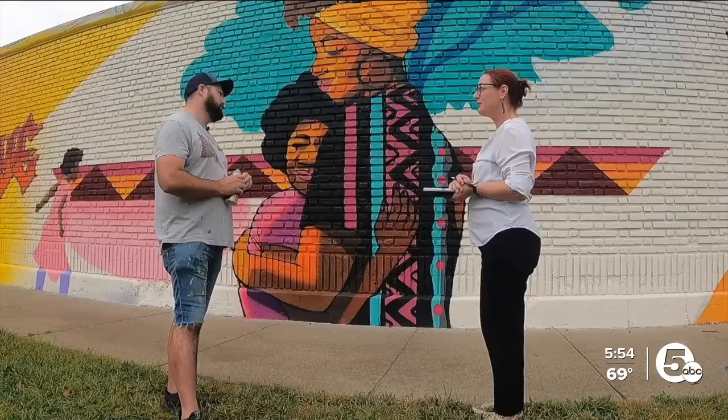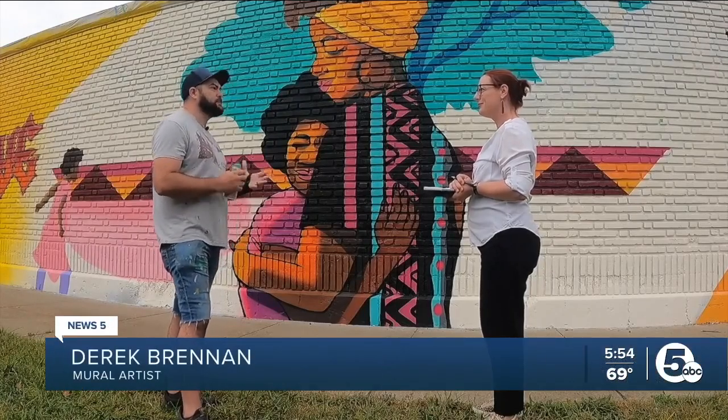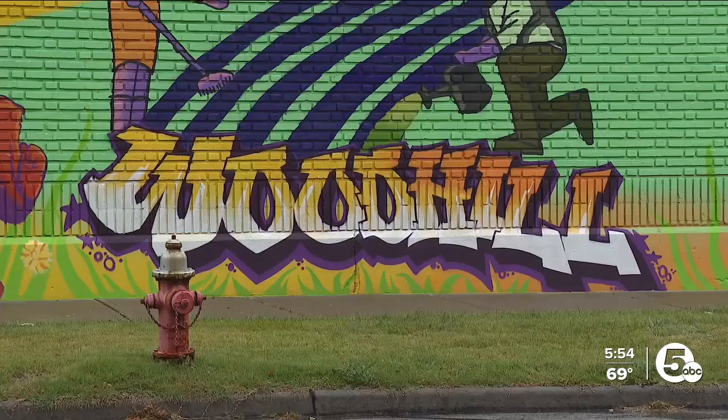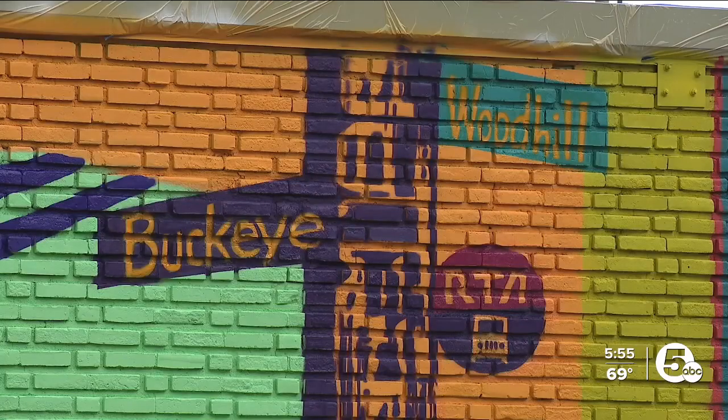It's very accessible to people. It's not pretentious. It just becomes part of the community. It's a massive mural in Cleveland's Buckeye Woodhill neighborhood, on a brick wall that hides an RTA bus maintenance garage.